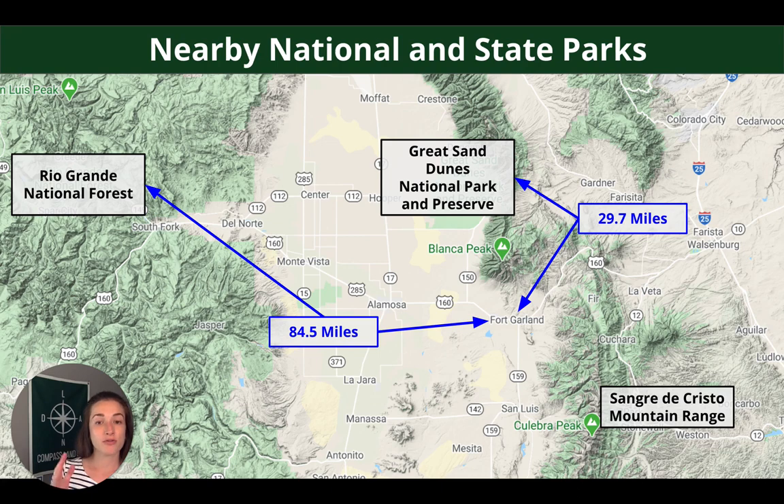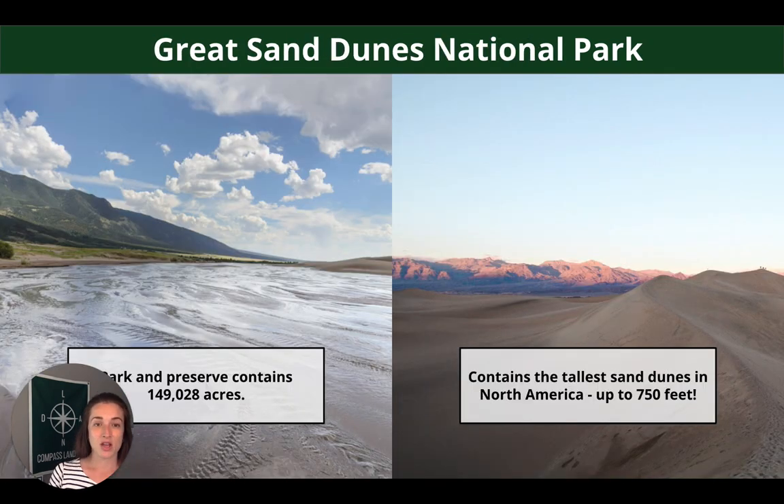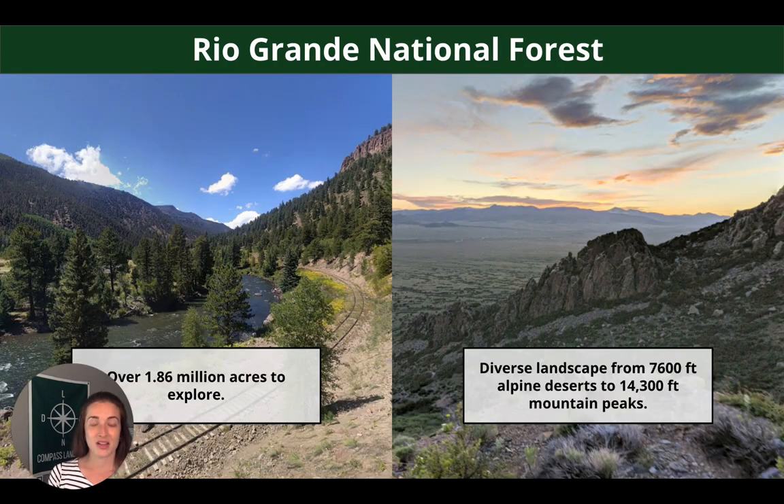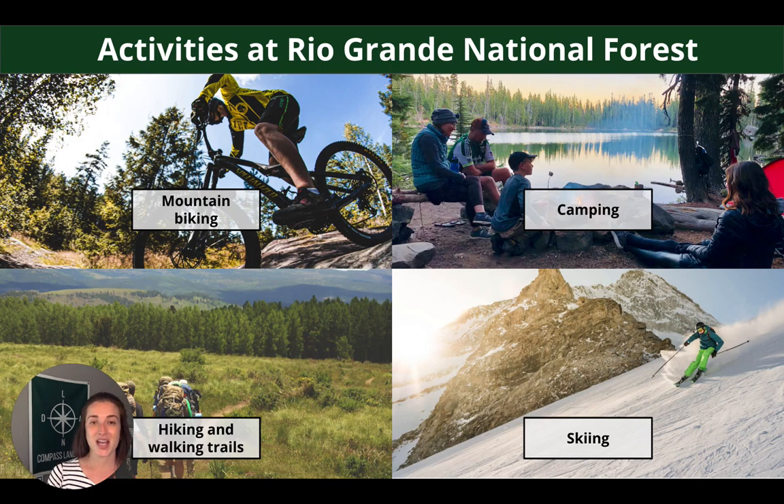For nearby national and state parks: from Fort Garland to Great Sand Dunes National Park you're looking at 29.7 miles, and to Rio Grande National Forest it's 84.5 miles. Great Sand Dunes National Park has just over 149,000 acres including the tallest sand dune peaks in North America at heights of 750 feet, with popular activities including camping, sandboarding and sand sledding, off-roading, and stargazing. Rio Grande National Forest is over 1.86 million acres with elevations ranging from 7,600 feet up to 14,000 feet, and activities include mountain biking, camping, hiking, and skiing.